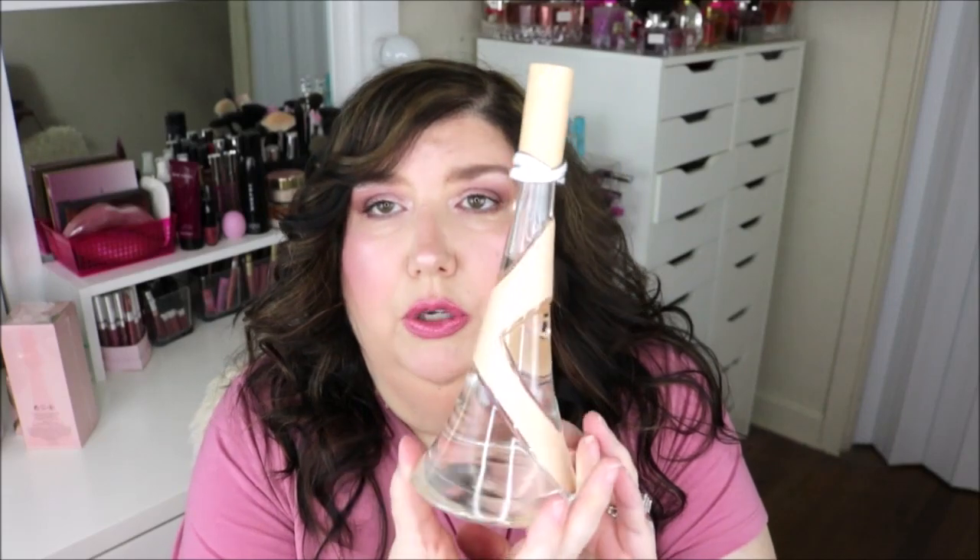The next one is Nude. You take that sleeve off and here's the bottle for Nude. Of course, it's a nude, kind of fleshy-color ribbon going around, and it has silver rings around it. This one came out in 2013 — it says 2012 on some websites, but I think it launched in 2012 and didn't really hit the stores until 2013.